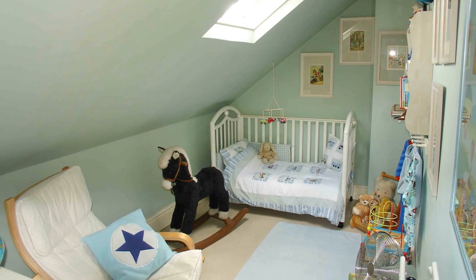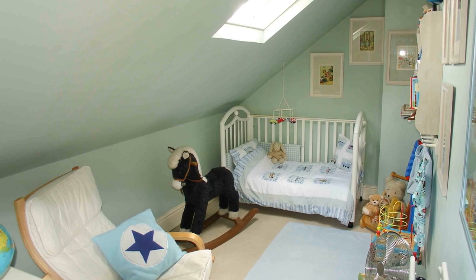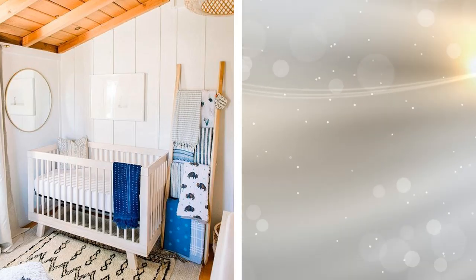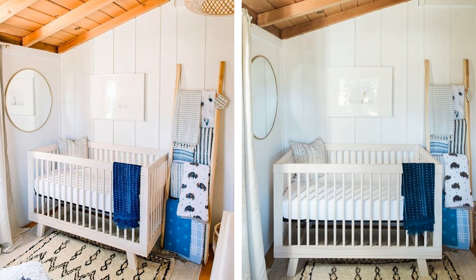5. If you and your partner are undecided about using another bedroom as a nursery, you can always branch out into other parts of your home. A finished attic that's being used for storage can be turned into a nursery. Some homes have large storage closets that can easily fit baby essentials inside. Each home is unique, and yours could have a room that may be perfect for your baby.